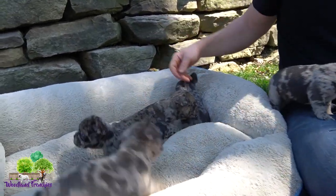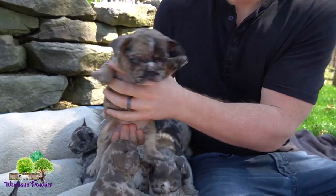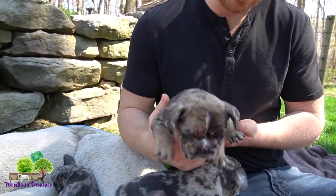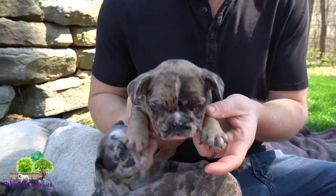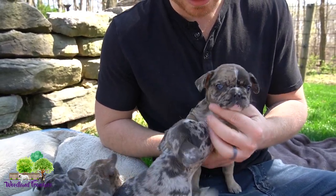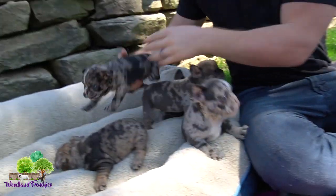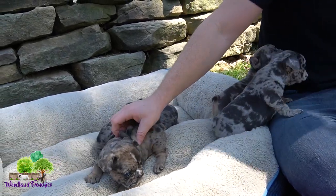Next we have Tabby. This here is Tabby. She has a little thin white stripe going down and she is a blue merle. She seems to have some tan points on her — you can see that her feet have some nice tan points, which is really cool. Just a beautiful pup, very playful as well. All these guys are really moving around and motoring around right now.